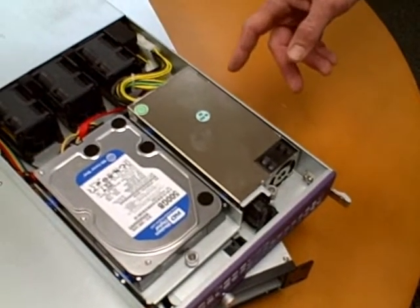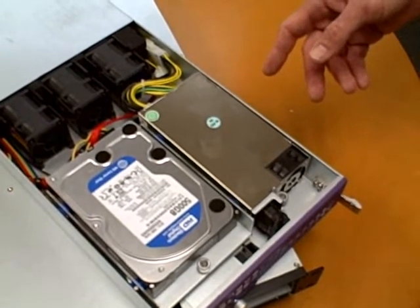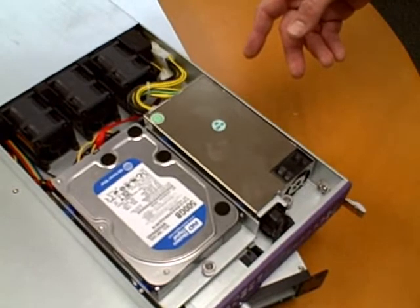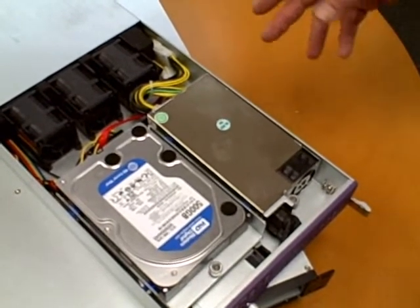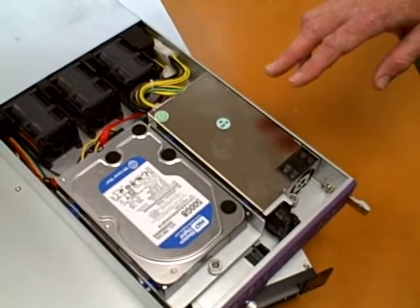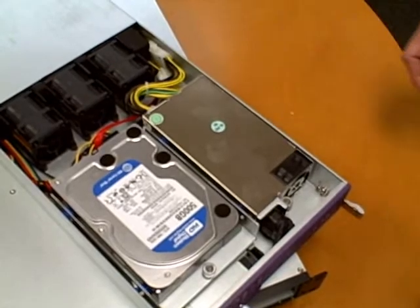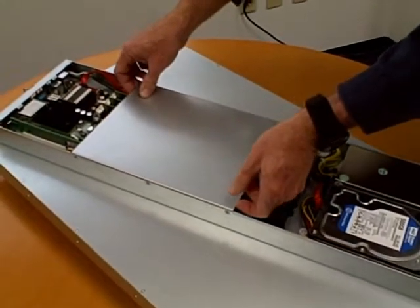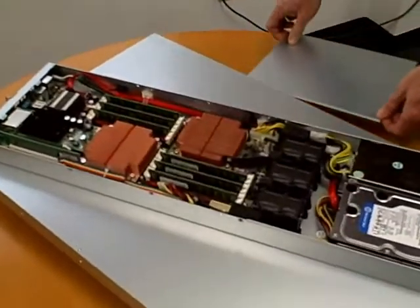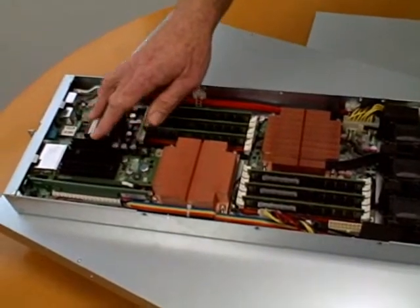Unlike other systems with only a single 80% efficient power supply, the PowerServe Duo TI-2400 provides two completely independent 90-plus efficiency supplies. These high-efficiency switching power supplies support a range of AC input power from 110 to 240 volts. With a server removed from the rack housing, we can examine the other easily accessible system components: memory, processors, and expansion slot.